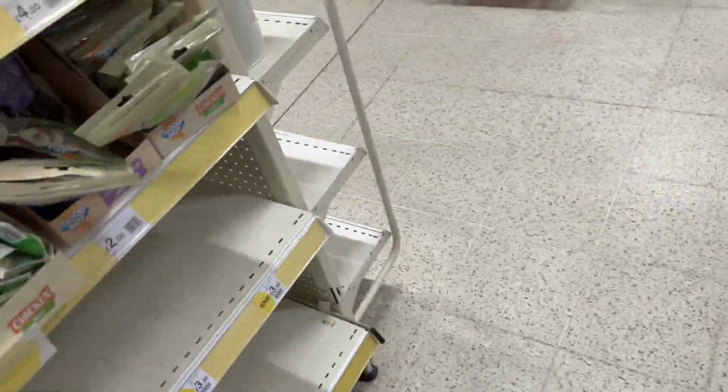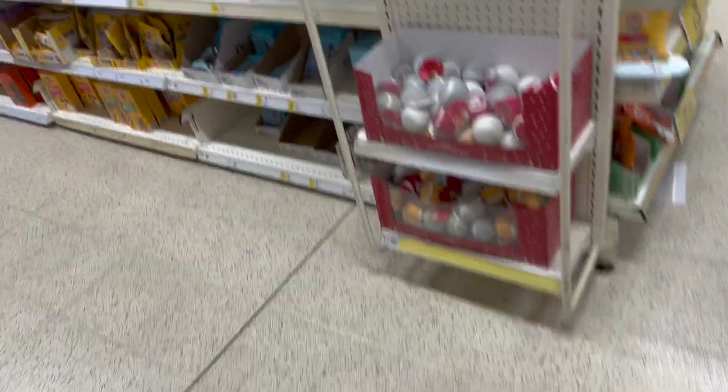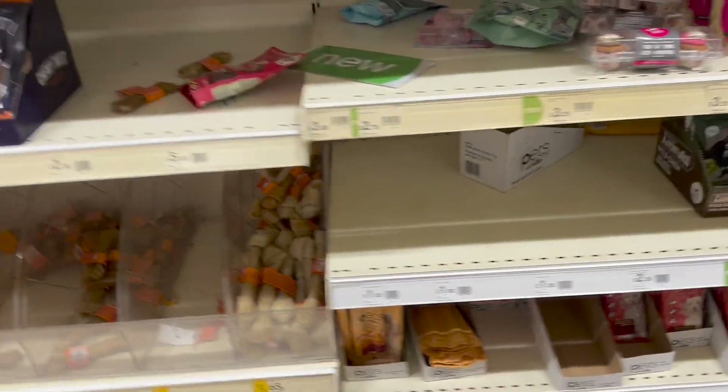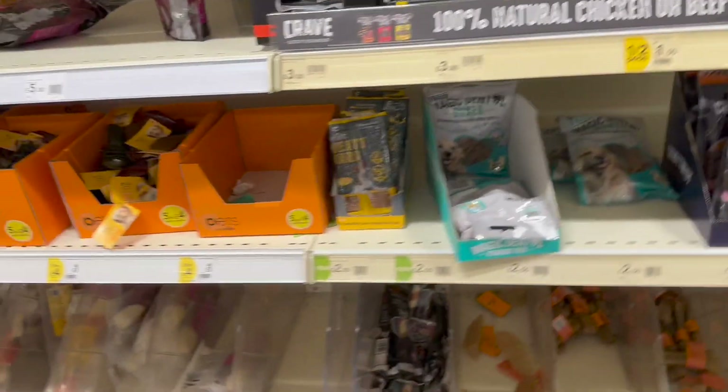I need Tilly's treats. The pet section is actually all right in here. Please tell me they've got her treats in here, because lately since I've been here they've sold out. Have you given her this? What's that?